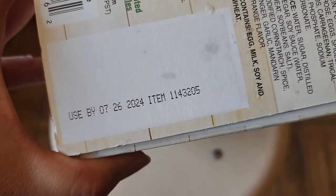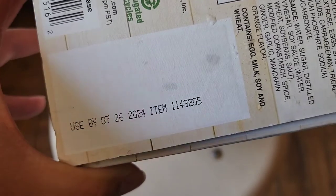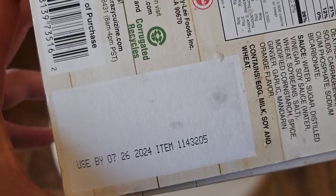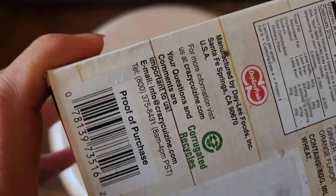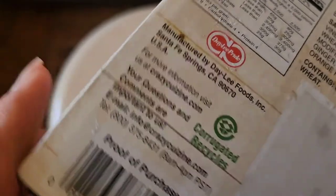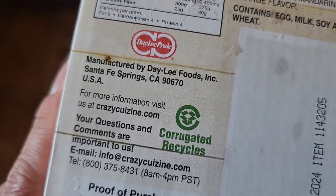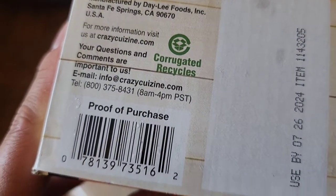The expiration date is July 26, 2024, and we bought this in August 2022 — August 18th, 2022. So that's nearly two years you can keep this in your freezer. It's manufactured by Daily Foods, Inc., out of Santa Fe Springs, California.